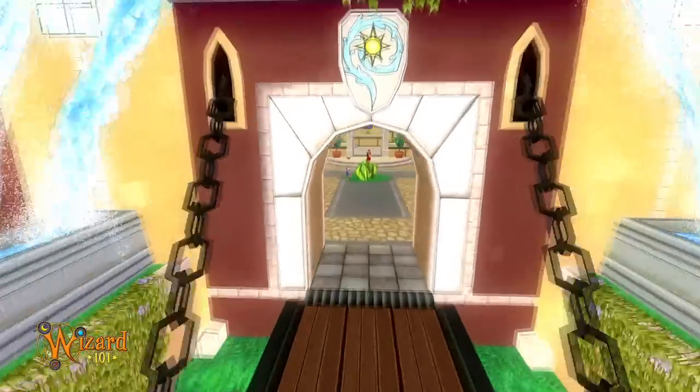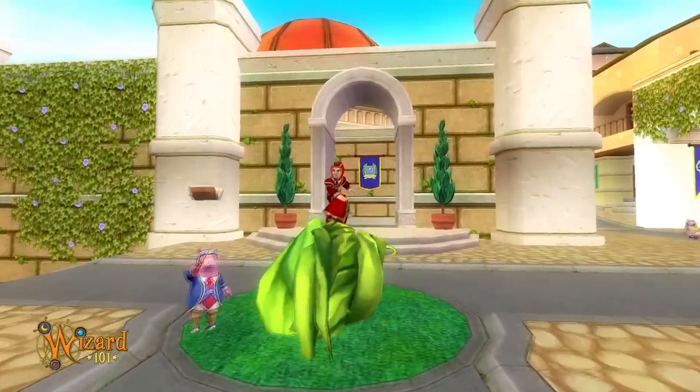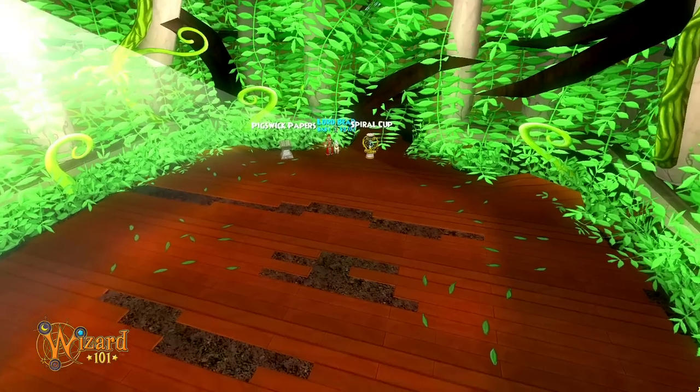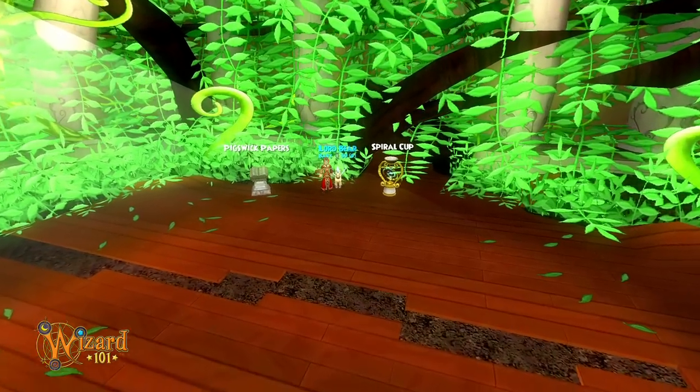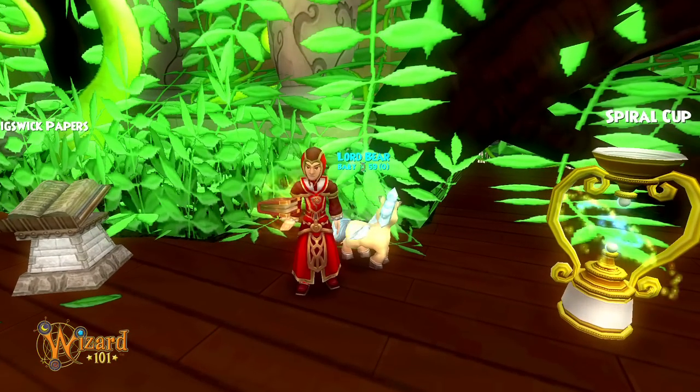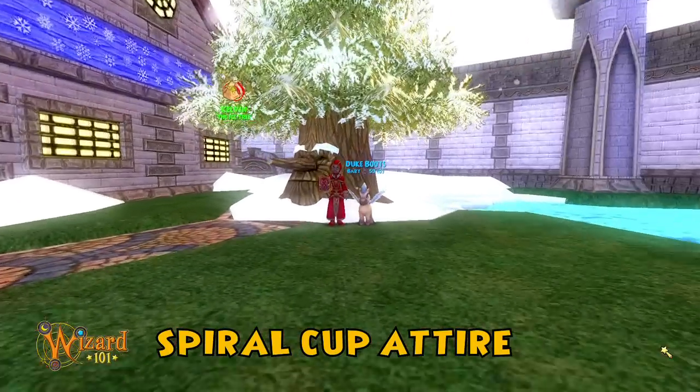Enchant yourself with the magic of Wisteria, only through the Spiral Cup Gauntlet Bundle for Wizard 101. The challenges of Pigswick Academy come alive and are yours through the Spiral Cup Gauntlet Bundle, which comes complete with the Spiral Cup Attire.